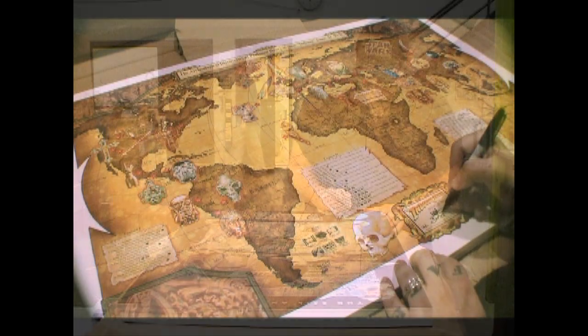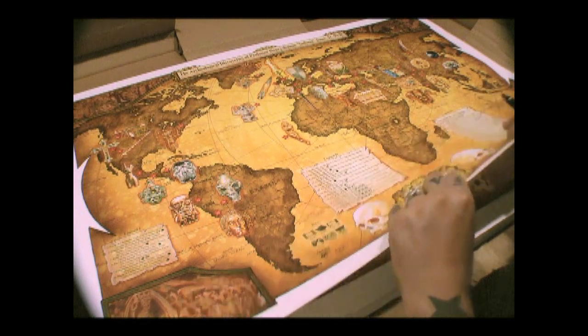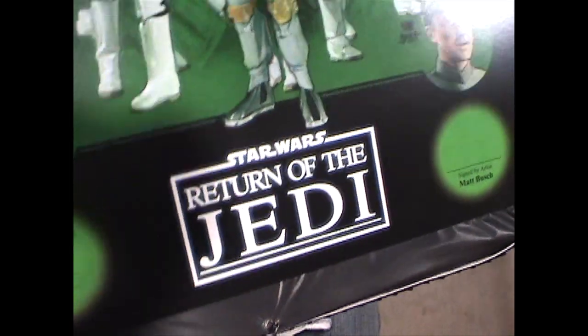And sometimes I'll sign prints right here at Planet Matt headquarters, like this Indiana Jones world map. Dr. Jones, no time for love! And sometimes I'll sign the posters at an event where the posters are sold exclusively.